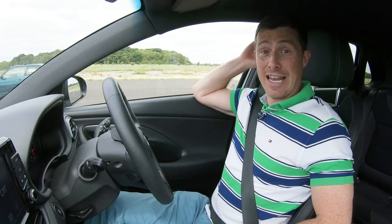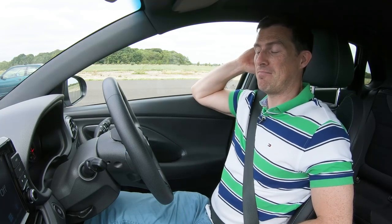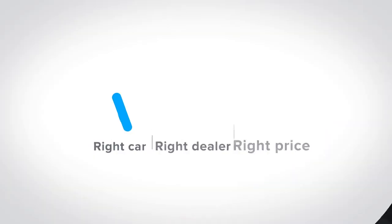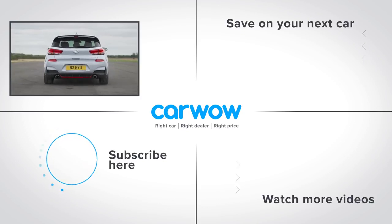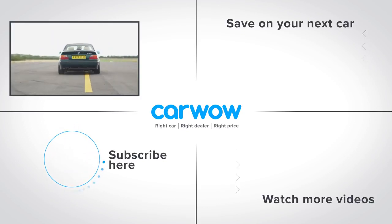I think it's a clean sweep for the Hyundai i30N, but the moral victory goes to the BMW because it costs bugger all. Either way, both great cars. If you enjoyed this video, please like it, comment on it, and share it. Also, click on our logo to subscribe to this channel, and if you click on the bottom right-hand corner, you can watch more of our content. Meanwhile, click over to the right to go to our deals page to see how much money you can save on a new car at carwow.